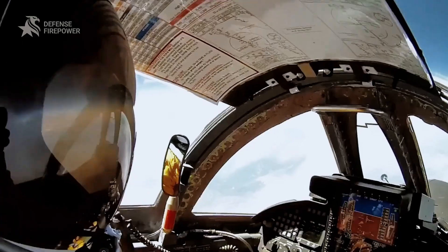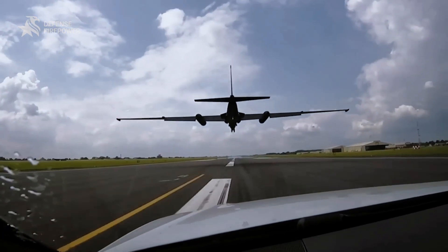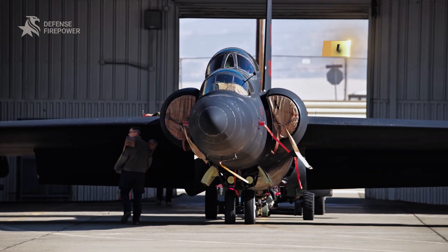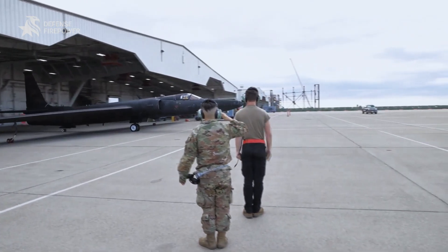At altitudes where sky turns dark and mistakes turn fatal, one Cold War jet still flies missions no one will talk about — until now. Welcome to Defense Firepower. Today, we open the hangar door just enough to see what keeps the U-2 alive in 2025.